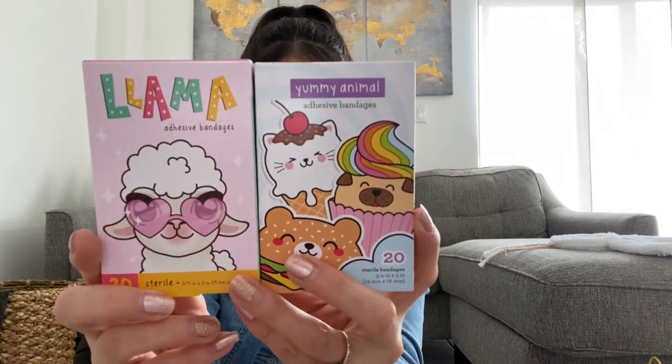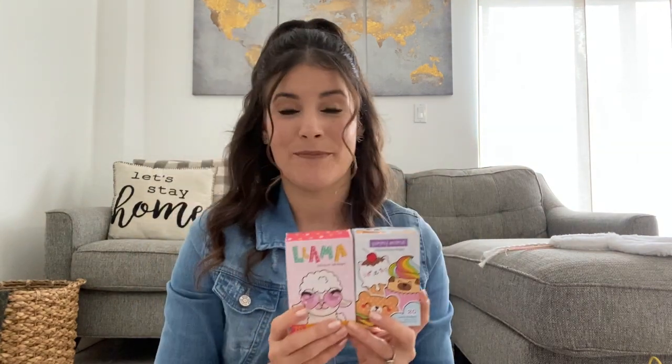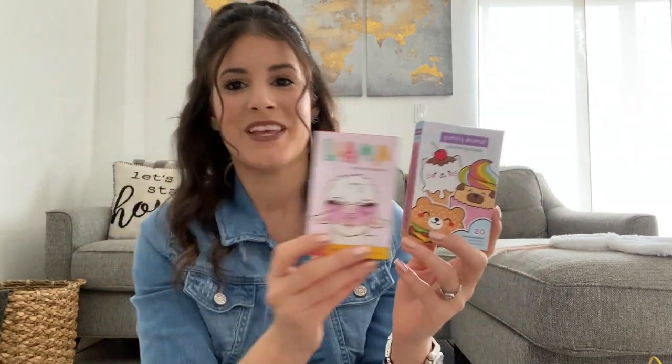The last thing I found at the Target Dollar Spot are these adhesive bandages — I thought they were so cute. My oldest is getting the llamas and my youngest is getting the yummy animals. The reason I got bandages is because my oldest is scared of bandages, but she really loves the play bandages from like Barbie and Doc McStuffins. So I thought maybe getting her some cute little bandages that look like the play toy type, she'll like wearing them better. They got scrapes and it's nice to have cute ones around. Hopefully she's not scared of them, and Adriana just gets cute ones as well.